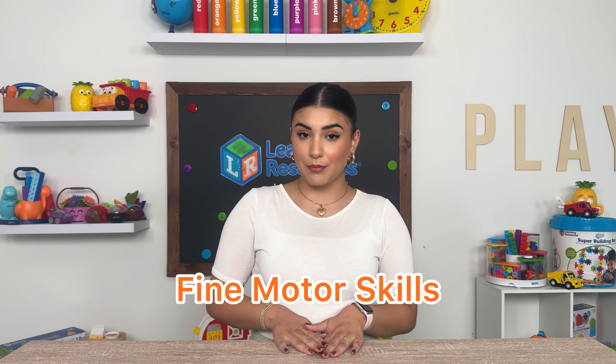Hello everybody and welcome back to the Learning Resources YouTube channel. We are so happy you're here. School is back in full swing and if you are a parent you're probably meeting with your child's teacher. You may be hearing different terms like fine motor skills, financial literacy, things of that nature. The term we're going to be going over today is fine motor skills.